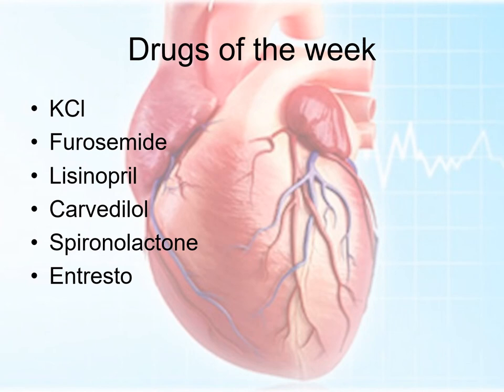Drugs of the week: potassium, furosemide, lisinopril, carvedilol, spironolactone, and Entresto. There are several other commercial videos that I will also be adding that explain these things further.